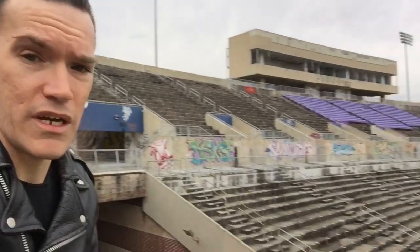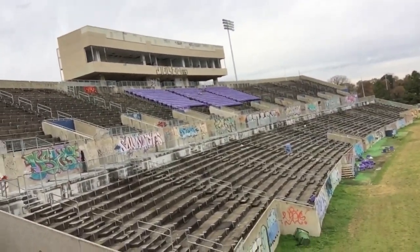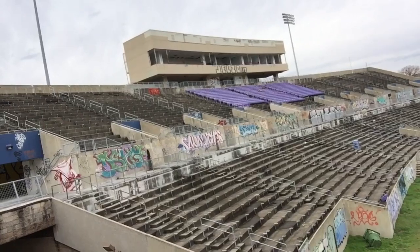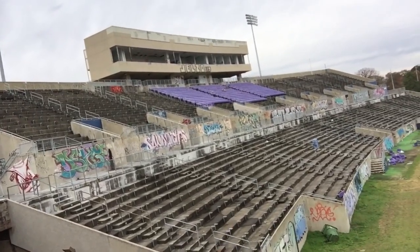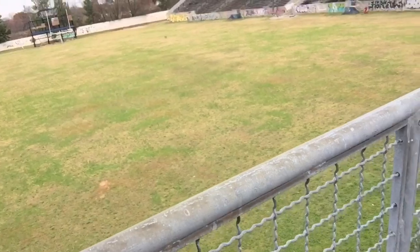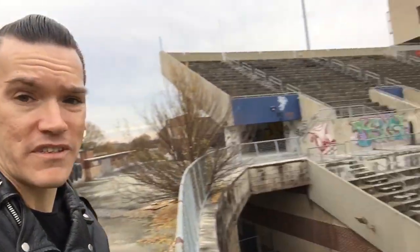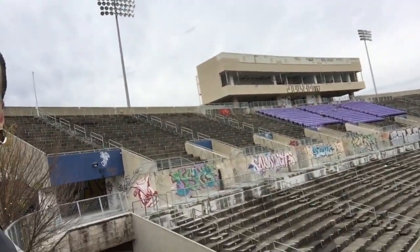Let's go up here and take a look. It's the home team side, right above where the football field is. Silent and beautiful. We're going to head up towards the skyboxes, which are right up there.